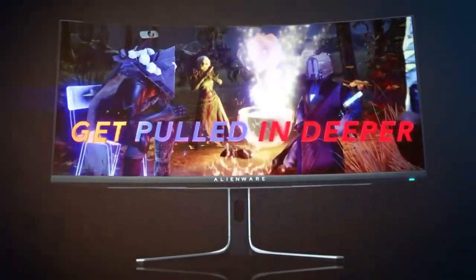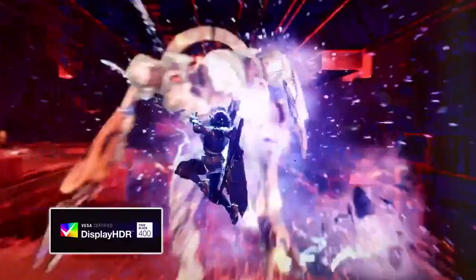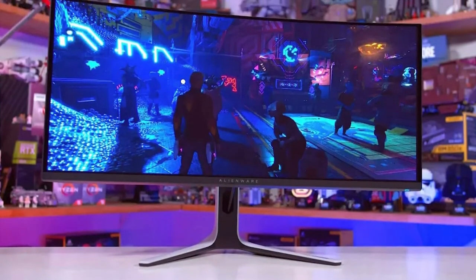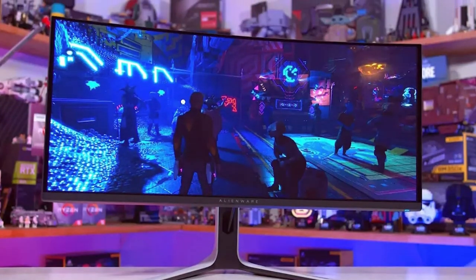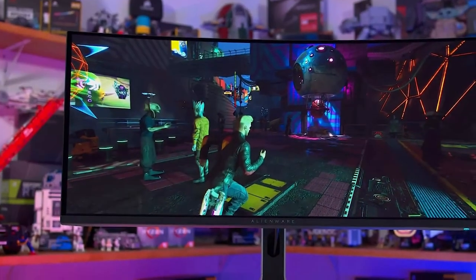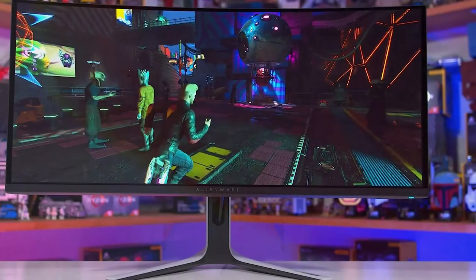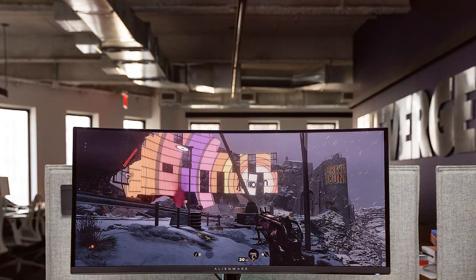The AlienFX customizable lighting system lets you personalize your setup, creating an ambience that matches your gaming style. It also features a one-millisecond response time, ensuring you're always one step ahead of your opponents. Connectivity options include HDMI 2.1 and DisplayPort 1.4 for seamless compatibility with the latest gaming consoles and PCs. The ergonomic design allows for height, tilt, and swivel adjustments, ensuring your comfort during extended gaming sessions.